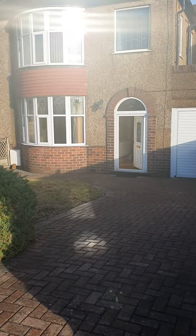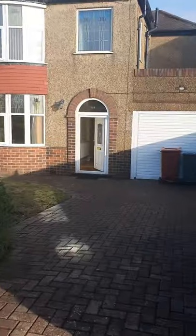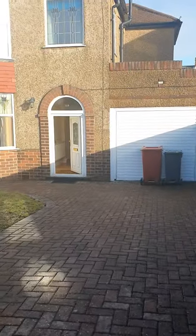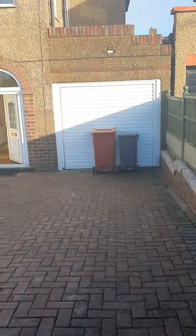118 Friars Lane, Barrow in Furnace. This is a three bedroom fully furnished property. You've got a large driveway, big enough for two cars.